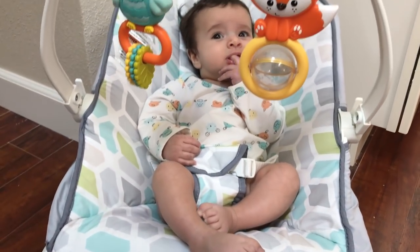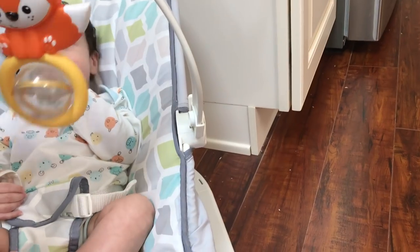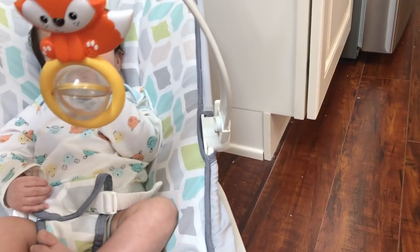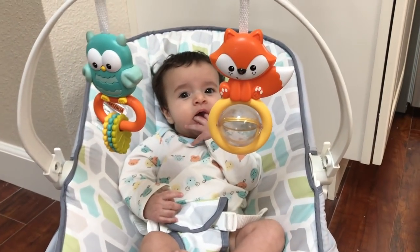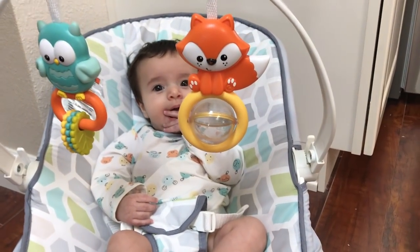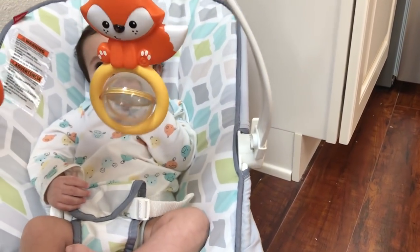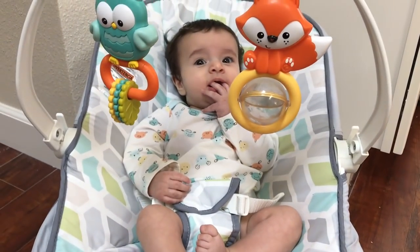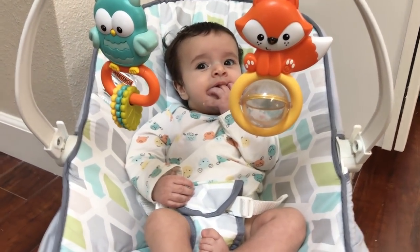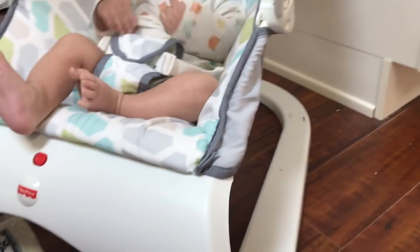The other thing is that compared to other bouncers that I've seen — like another one that I use at my mom's house — this one is much more firm. In other bouncers, when the baby moves around, the bouncing seat also bounces up and down, but this one doesn't. So someone has to bounce it for the baby, and it's pretty rare for the baby to be able to bounce it himself.